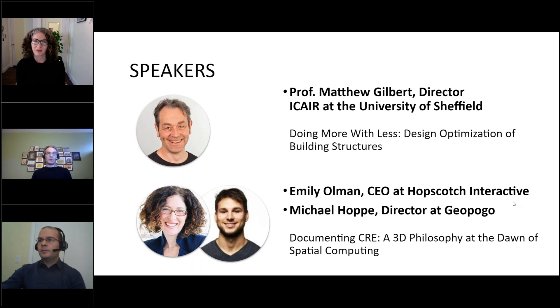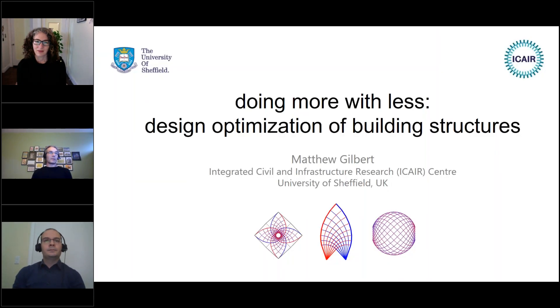Thanks very much, Enrico. As Enrico suggested, I'm from the University of Sheffield in the UK. I'm just sharing my correct screen — give me a second. The reason I'm here is because we've recently completed a UK government-funded research project and we're keen to share some outcomes. The aim of the work was really to make accessible to the community tools to allow structural designers — but also potentially architects — to design building structures that use less material, so more carbon-efficient structures.